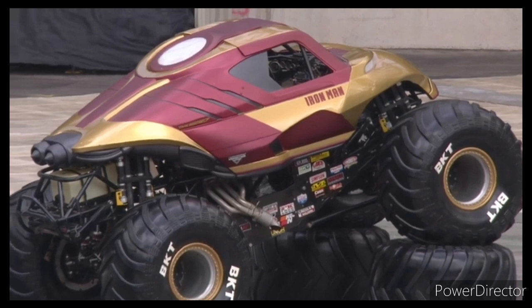Hey guys, welcome back to the Monster Jam Firestorm video. Today I have the official reveal of the Marvel Monster Jam trucks — the full reveal of what they look like in real life, so let's get into it.